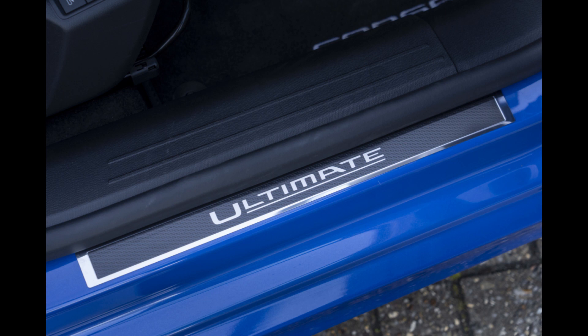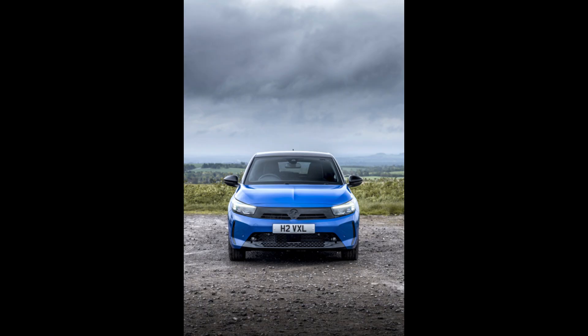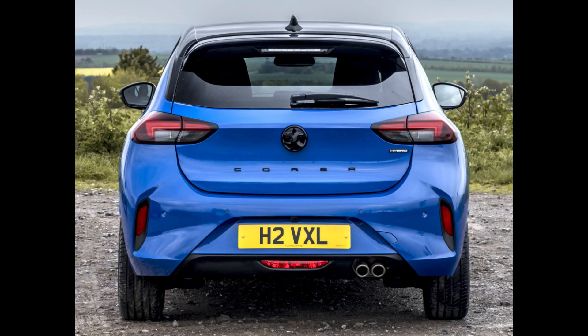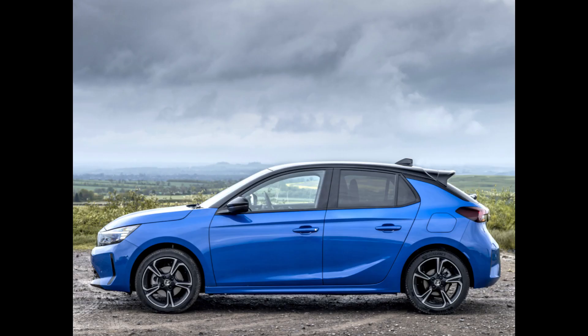For the Kasa, Vauxhall has unveiled a new hybrid powertrain that will be added to the model lineup. The new powertrain combines a six-speed automated transmission with a new 1.2-liter, three-cylinder petrol engine and 48-volt mild hybrid technology. There are two available power outputs: 100 PS and 136 PS.